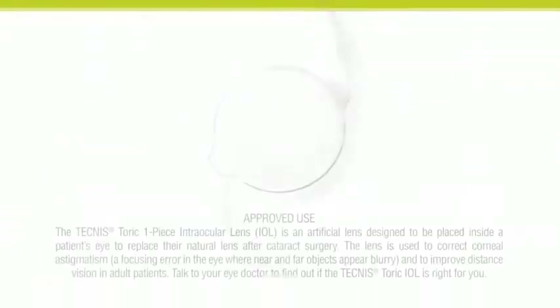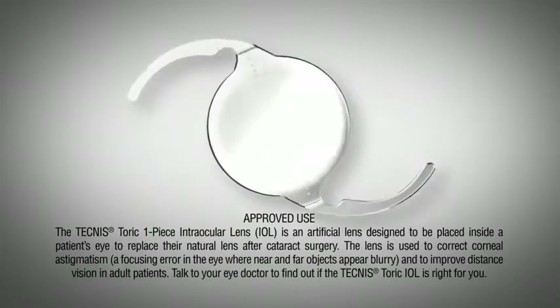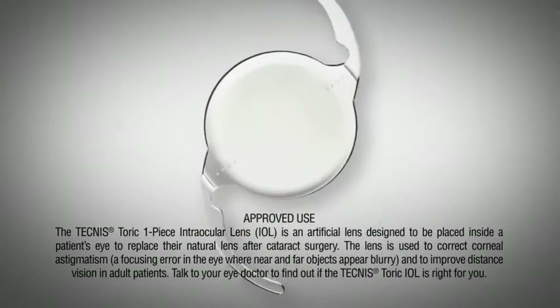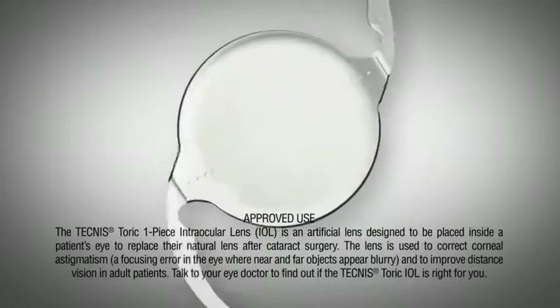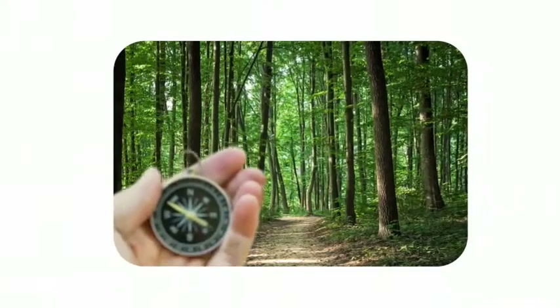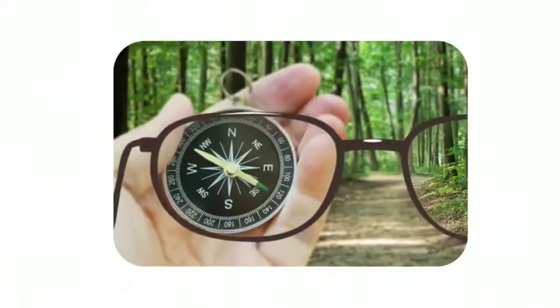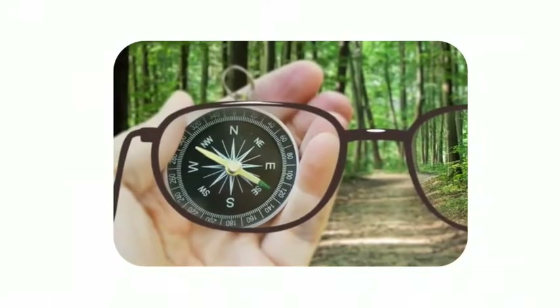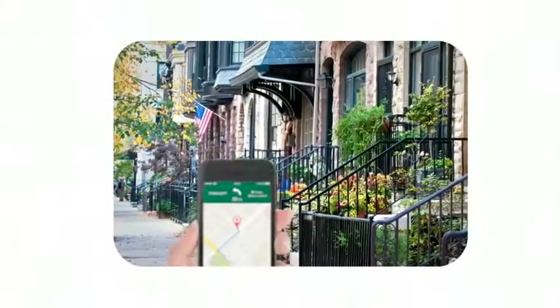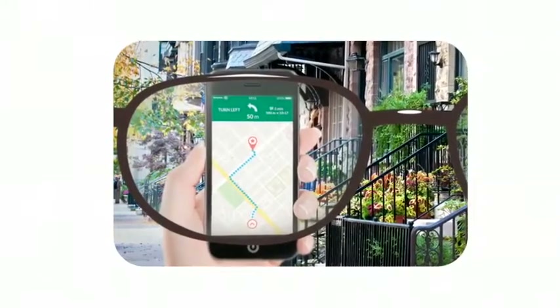The Technos Toric One Piece Lens provides a single solution that treats both cataracts and astigmatism, giving you clear, crisp vision with less dependence on glasses for distance vision. If you have astigmatism, a standard lens will not completely correct your distance vision, and you will still require glasses or bifocals. With the Technos Toric Lens, you can greatly reduce your dependence on glasses, though you will still require reading glasses for near vision.